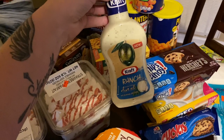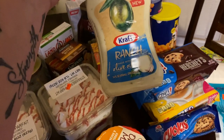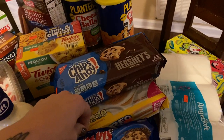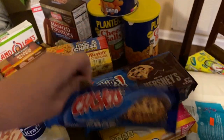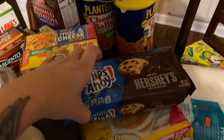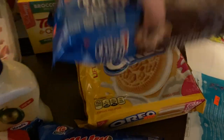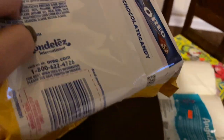Ranch dressing — I don't think I've ever tried this but it's made with olive oil and it was $1.39. Some of these Chokies — is that how you pronounce it? — cookies. And then some Hershey's Chips Ahoy, they were $1.99. Golden double-stuffed Oreos — $1.99.